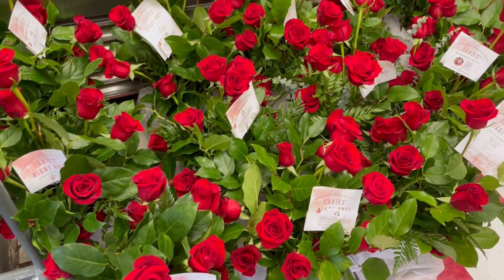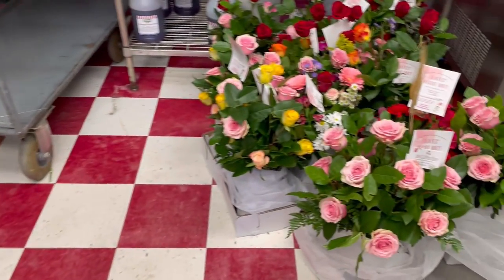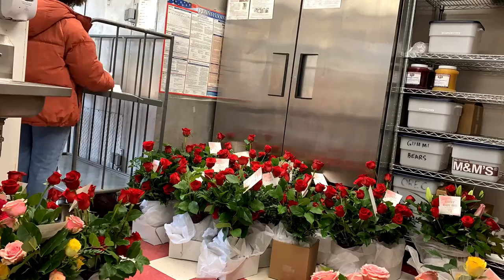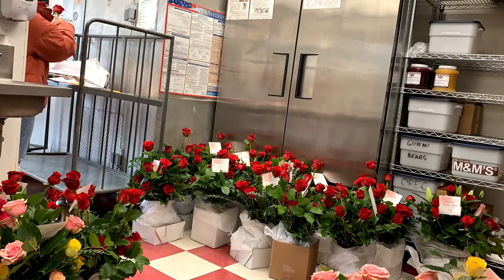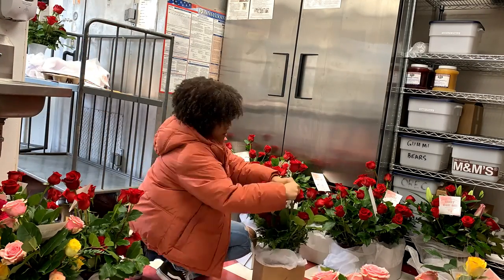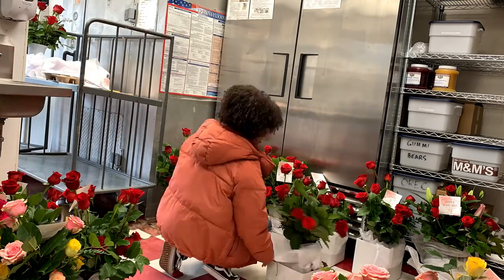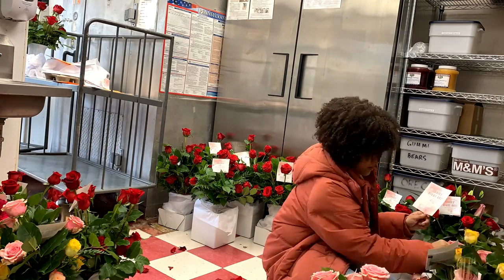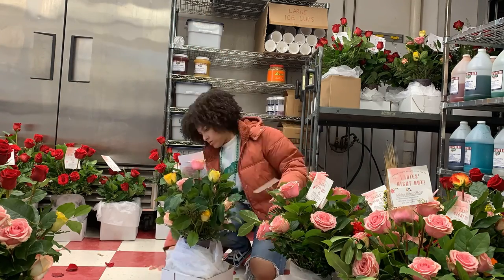We ended up using the Rita's across the street — they were closed and the owner let us use their space to put our finished arrangements in because we completely ran out of space at the flower shop. I'm marking all of these arrangements out for delivery — taking the card message and delivery tag information and attaching it to all of these dozen rose arrangements, which are sold and going out for Monday and Tuesday delivery.